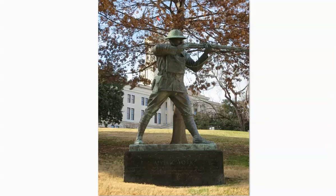As you walked around the grounds of the capital, they had several statues to famous Tennesseans. The first one I came up against was Alvin York, probably the most famous hero of World War I. He was a native Tennessean, and they have a statue dedicated to him.